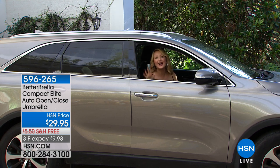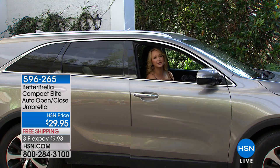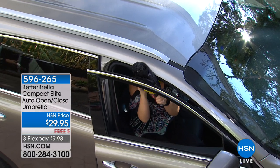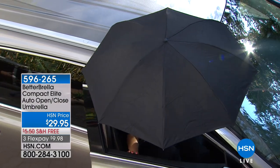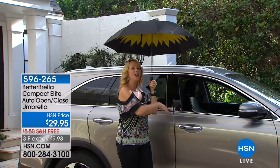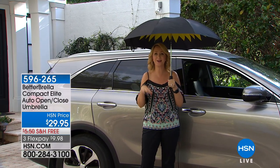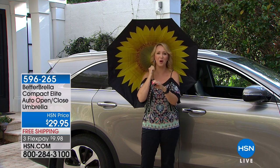Getting out of the car is the other part that makes it so good. If it's raining outside and you don't want to get out, with the Better Umbrella all you do is pop it out, and with the touch of one button you're instantly covered, protecting that entire opening to your car so all that water isn't getting in. This is going to keep you so much drier getting in and out of your car. We'll go over some additional technology in just a moment, but I definitely want to go through the colors again.